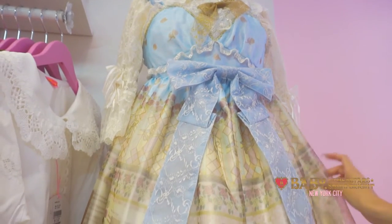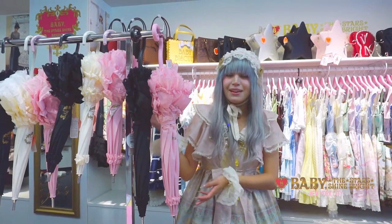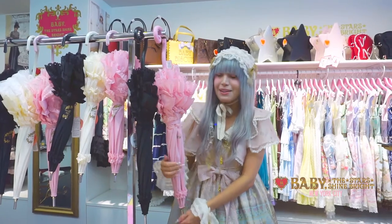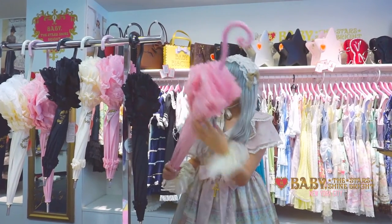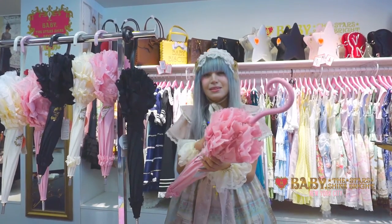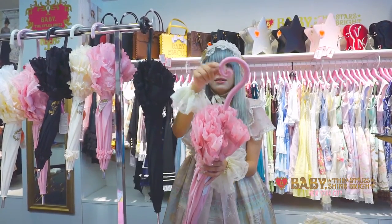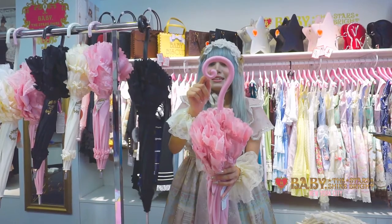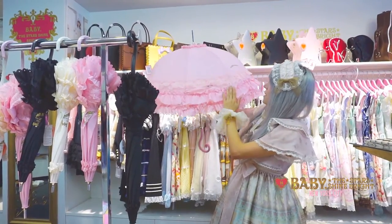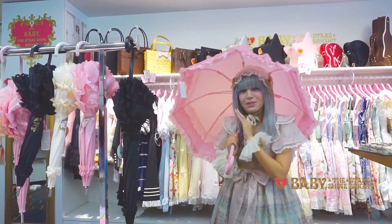We also have some matching accessories from the series. We've also received a new assortment of umbrellas from Baby the Stars Shine Bright and Alice and the Pirates. Some cute new styles we received is the Baby Birdcage Umbrella, which is this one here. This is the pink colorway, and it also comes in black. The handle is really distinct and has a really delicate curve on it. It's a very tall shape and has a really deep dome on it, which gives the appearance almost like a birdcage.